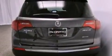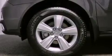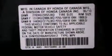Its top features include a navigation system, a rear-view camera, a moonroof, heated front seats, commercial-free satellite radio, aluminum wheels, and traction control and stability control systems.